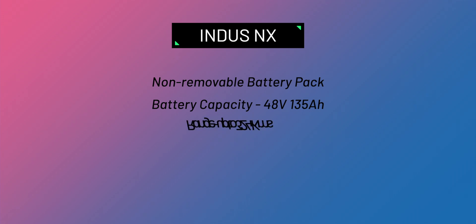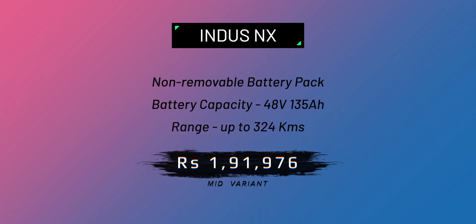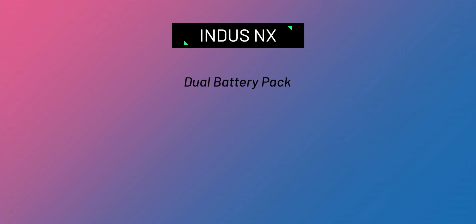The mid variant comes with a non-removable 48V 135AH battery pack offering up to 324 kilometers of range, priced at ₹1,91,976. Do note that subsidies would be available, helping bring the price down further.